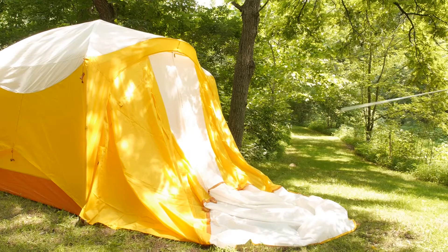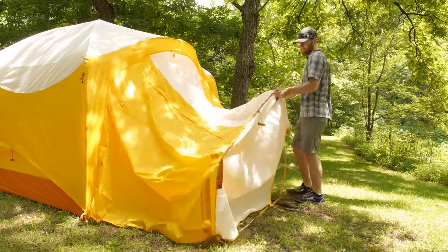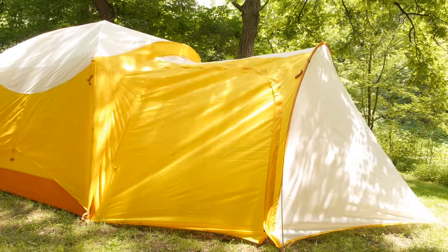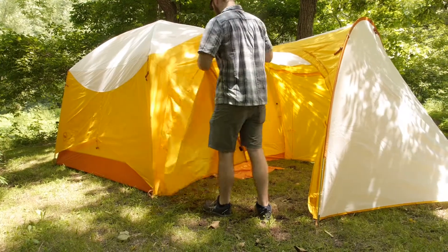An aluminum pole forms the structure of the Big House 6 Deluxe Accessory Vestibule, which means this is less of an accessory and more of a durable piece of the tent itself. It's a waterproof and seam-sealed vestibule, so getting out of the rain is easy and you don't have to take your boots off before getting undercover.